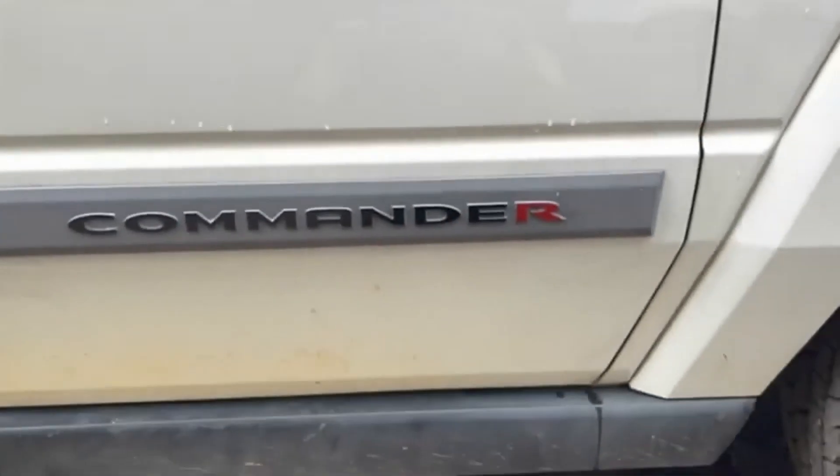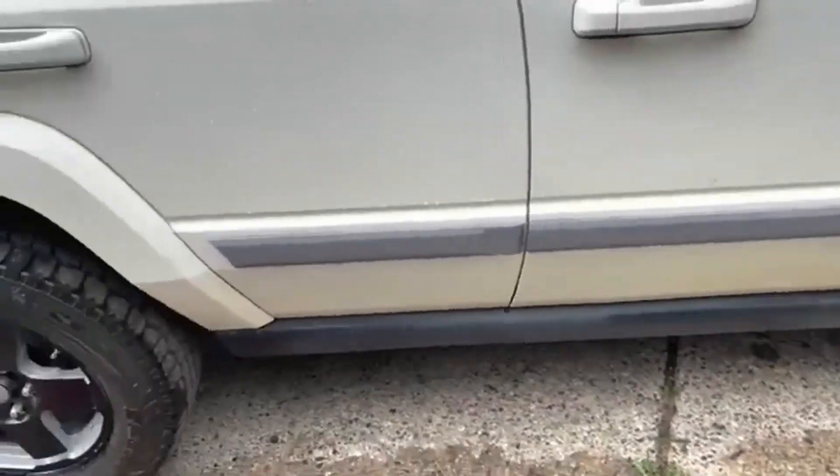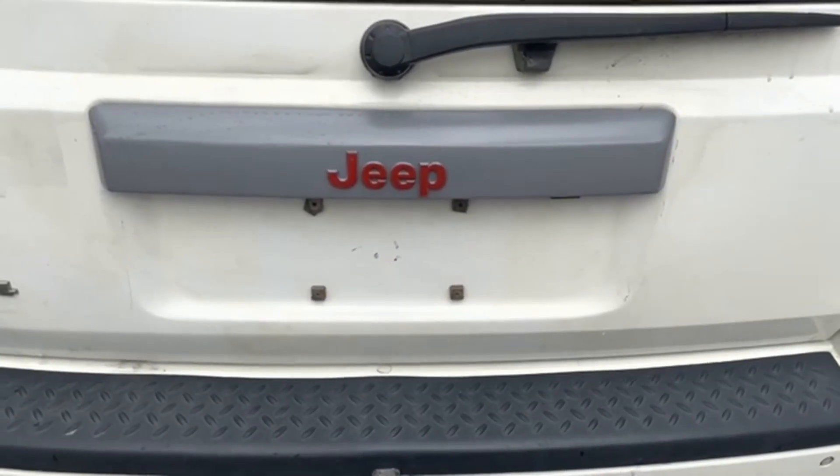I've got something super slick to show you guys today. Have you ever wanted to give your vehicle a distinguished look but you really don't have much in your pocketbook? Don't worry. Today I'm going to show you how to make your vehicle a little bit cooler than it used to be.